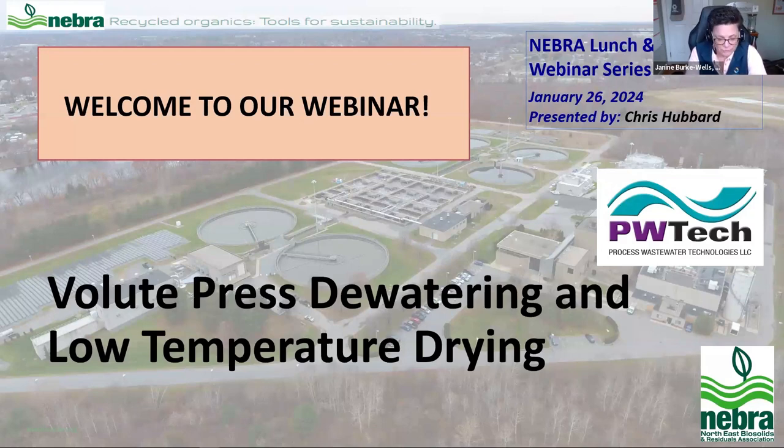Our presenter today is Chris Hubbard. He's with Process Wastewater Technologies, LLC, or PW Tech, which has been a great NIBRA member and sponsor for many years. Chris has been in the water and wastewater industry for over 30 years. He started as a project engineer and has been in regional sales and sales management of water, wastewater, stormwater, and flood products for over 20 years. He has a bachelor's degree in mechanical engineering from Farley Dixon University, serves on several boards including the Northeast Biosolids and Residuals Association, the Narrow River Preservation Association, and the Sewer Thermal Energy Network. In his spare time, he enjoys sailing off the coast of Rhode Island. With that, Chris, take it away.